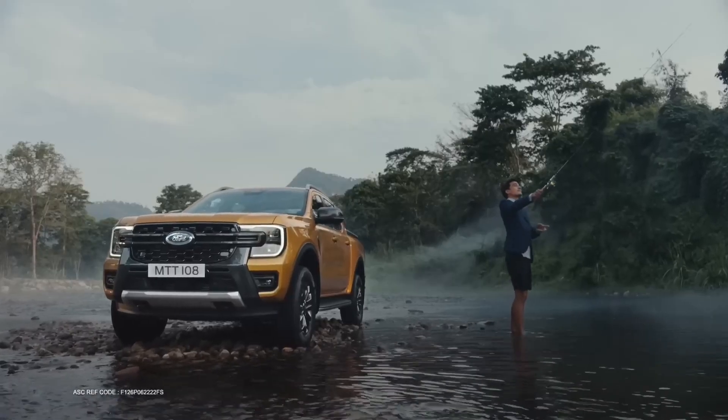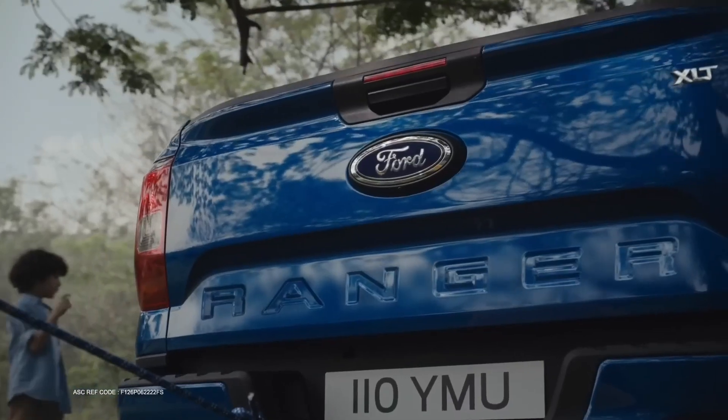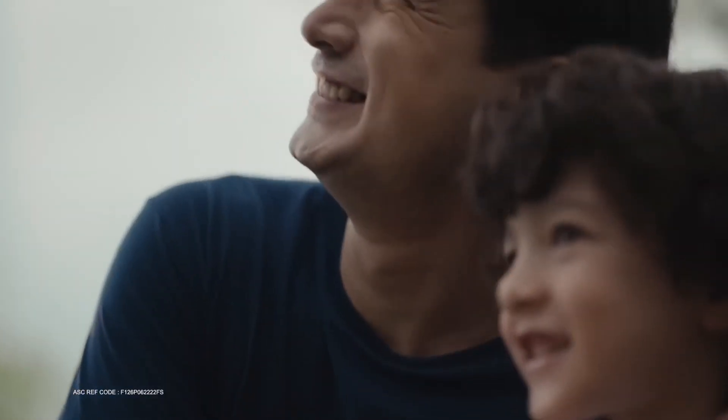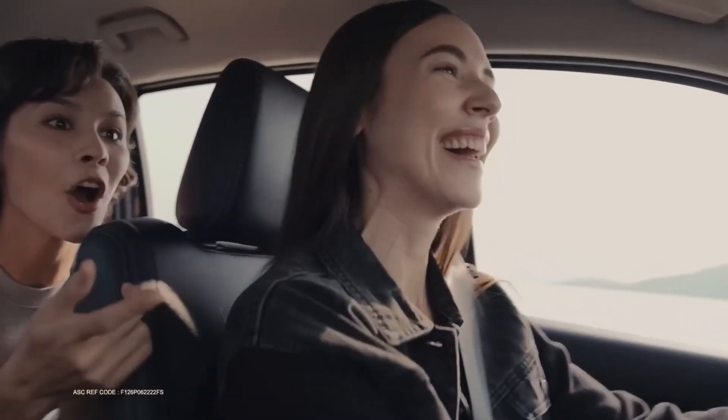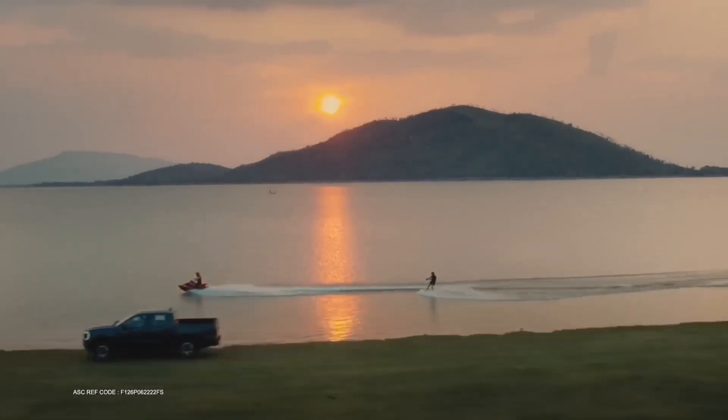While the Ranger is known for its reliability, it is important to be aware of common issues that may arise before making a buying decision. We will discuss some of the common problems that Ford Ranger owners may encounter in Australia.